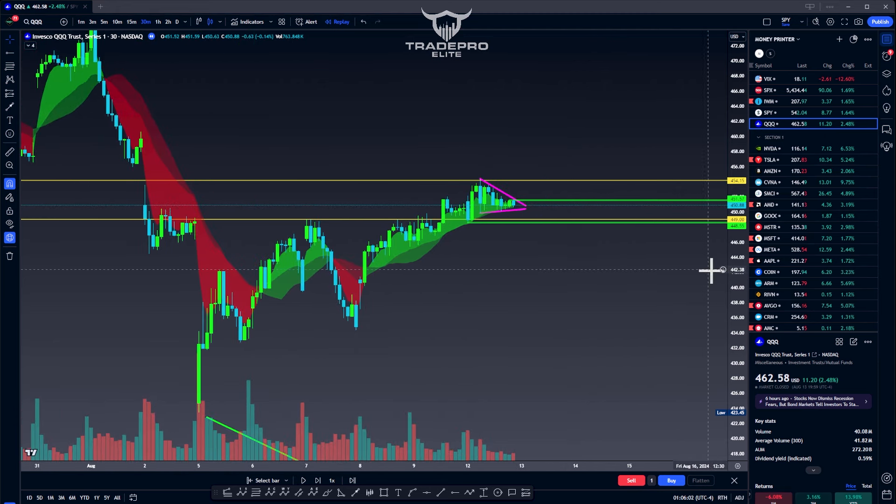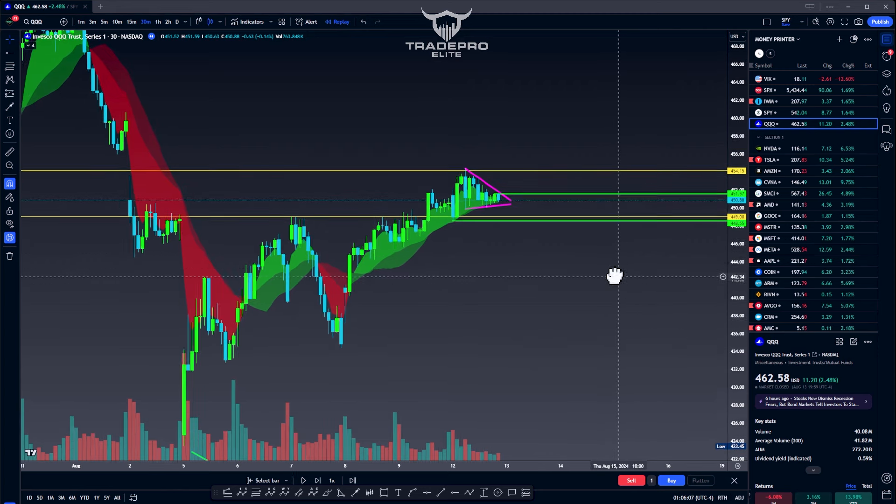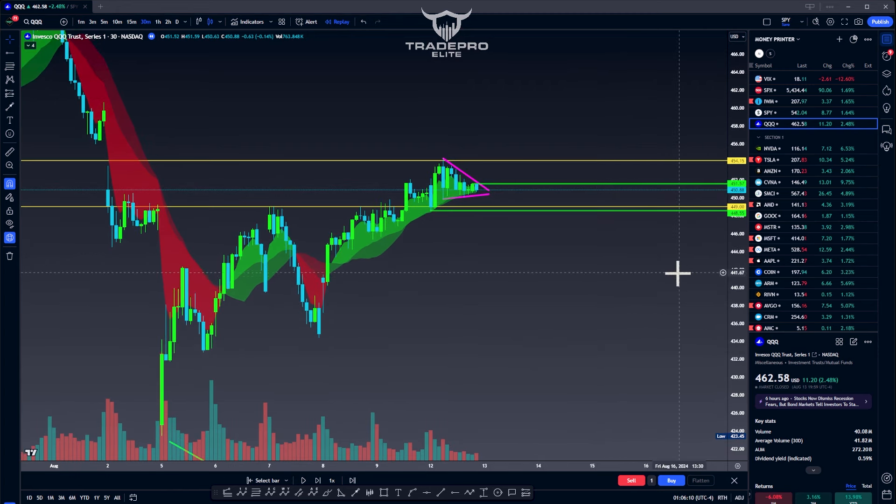When do we enter? Everyone always asks, how do we enter, when do we enter, do we wait for a candle close? You don't want to get liquidity grabbed or faked out. You get in as soon as it starts to break the resistance, as volume starts to come in. When we see a big green candle like this, volume will come in as soon as it starts to break out — that is when you enter. You don't wait for a five-minute candle close or a two-minute candle close. You don't need level two data, unusual options activity, or ICT fairy dust. You just need to enter as soon as it starts to break through.